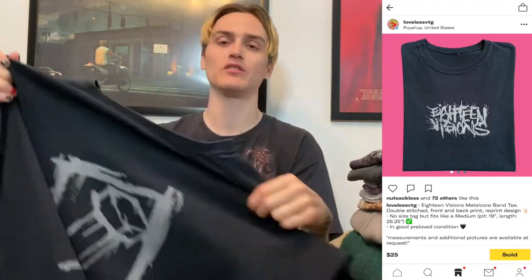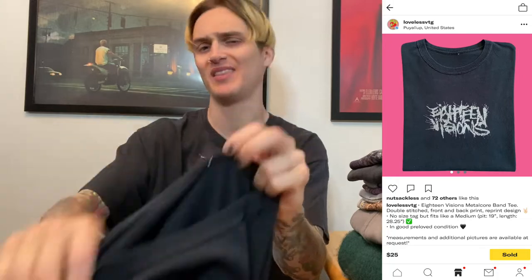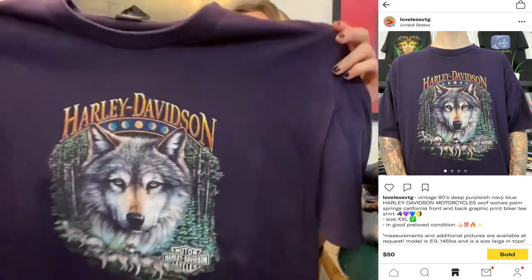This one is also from my personal collection — an 18 Visions band t-shirt, a metalcore band. It's just a reprint with no tag; I bought it like six years ago. I was going to post it for around $40, then decided to throw it up for $50 to see what happens, and it actually sold within a few minutes for $55 shipped. I was surprised — pricing a little higher and accepting offers has been working for me.